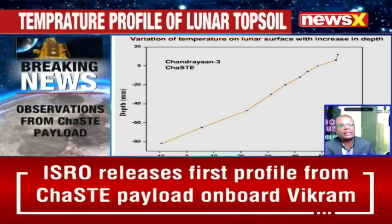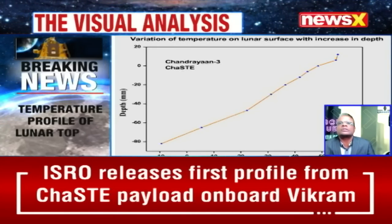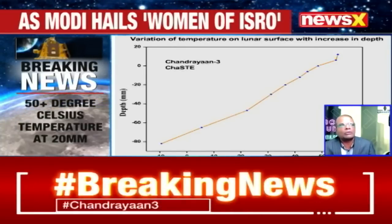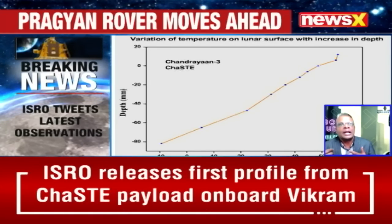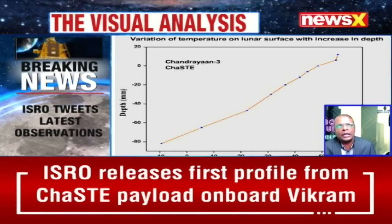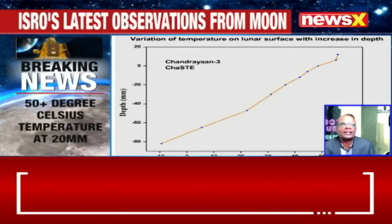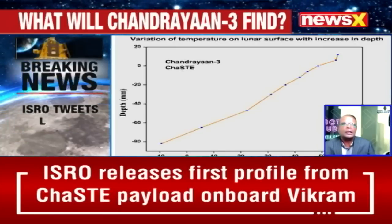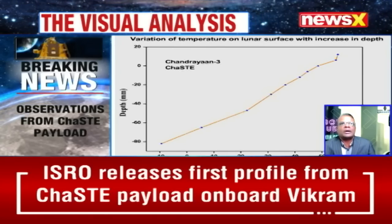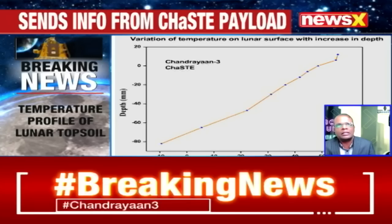Countries cannot rest on America to tell them what the lunar mission yields, because they will only say what suits them. You need to get your hands on the lunar surface and find out what is available and how it can be used. We need to replicate this landing every quarter, bring in tons of samples, and find a cheap method to extract and mine there.